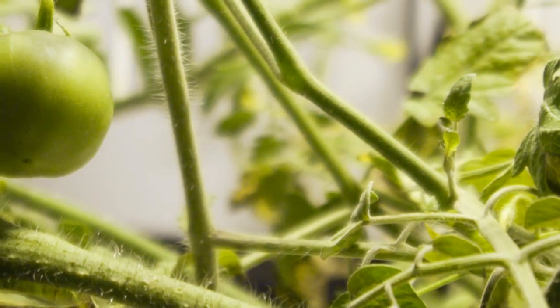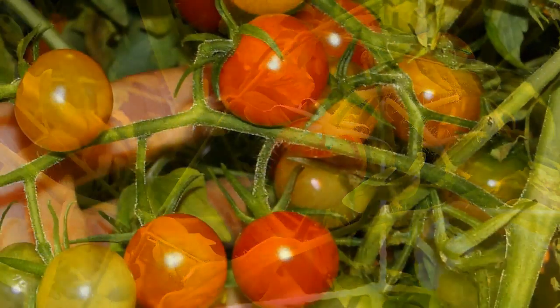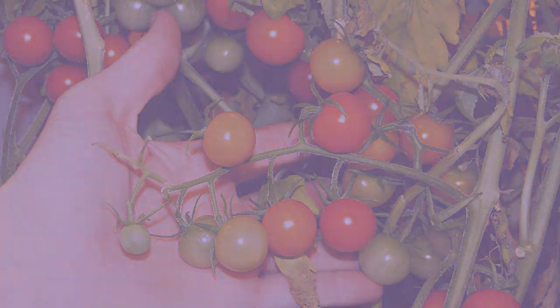Superclosets are the only product on the market to have a net trellis system. This allows you to grow more in your superlocker and increase your yield by up to 40%.